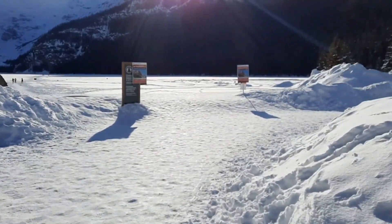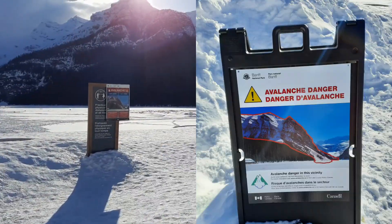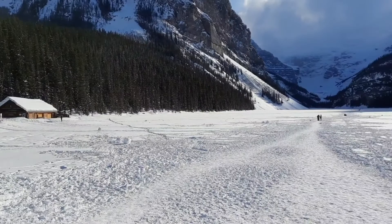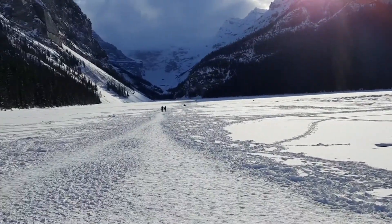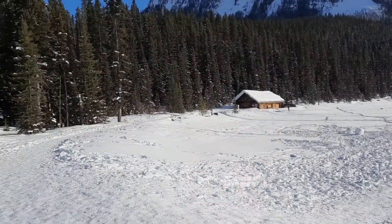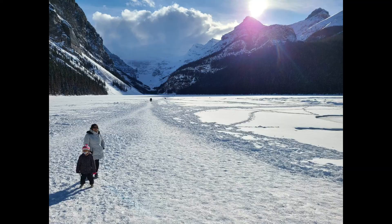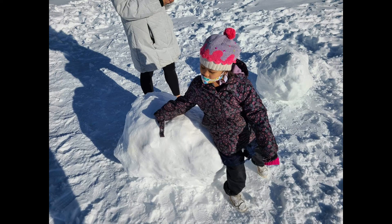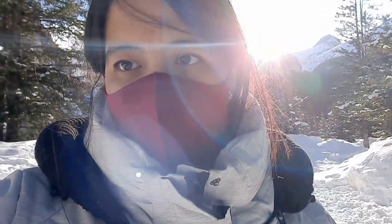As you can see, there are so many warnings because this area is an avalanche area. That is Lake Louise, still frozen, and on that side is thin ice — I don't want to go there. We're going back now; we just checked the lake and it's still frozen and it's still very sunny here.